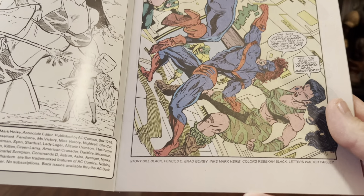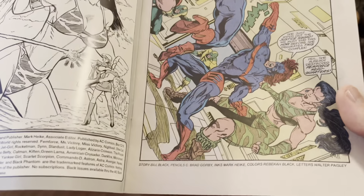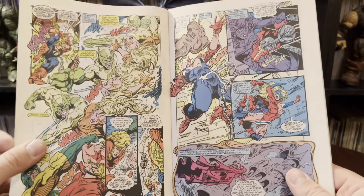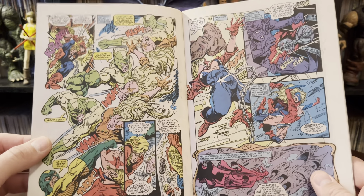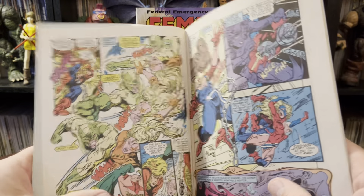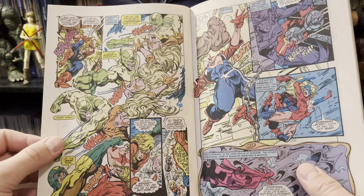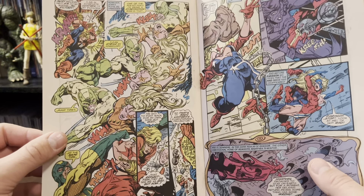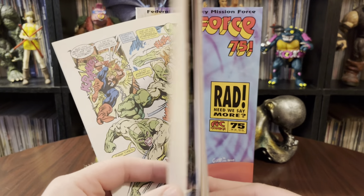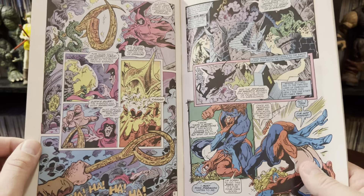Issue number 76 — if this is Miss Victory, who's Rad? We've got another Gorby after Black, so I'm guessing this is some sort of combination of work on the cover. It looks like it has some of the same airbrushy look, but not to the extent the other ones did. For the interiors, it looks like we've got Bill Black, C. Bradford Gorby, inks by Mark Heikey, color by Rebecca Black, letters by Walter Paisley. And we're doing some rock 'em sock 'em. Great panel designs — or I should say lack thereof. Four different scenes all going on at once in the same big splashy panel without a breakup. It really tells the story of a fight and movement probably better that way than just little blocks and panels — it seems to flow better.